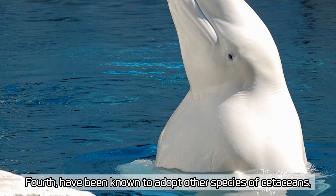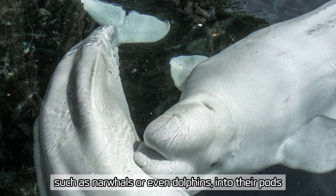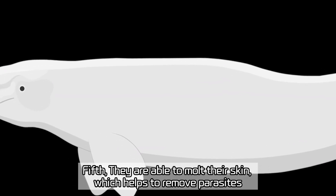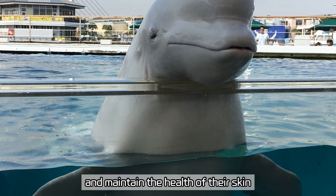Fourth, belugas have been known to adopt other species of cetaceans, such as narwhals or even dolphins, into their pods. Fifth, they are able to molt their skin, which helps to remove parasites and maintain the health of their skin.